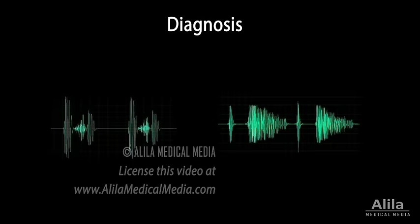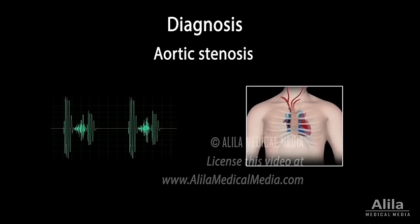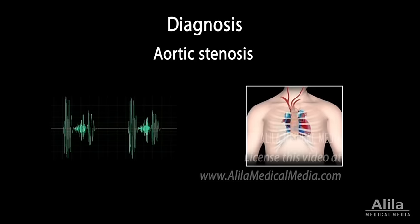Aortic valve diseases produce characteristic heart murmurs that are useful for diagnosis. Aortic stenosis gives rise to a crescendo-decrescendo systolic murmur which starts shortly after the first heart sound. It is often preceded by an ejection click caused by the opening of the stenotic valve. The murmur is loudest in the aortic area and the sound radiates to the neck.